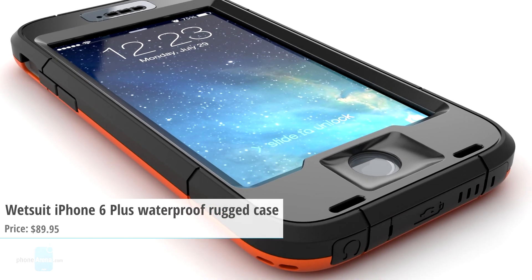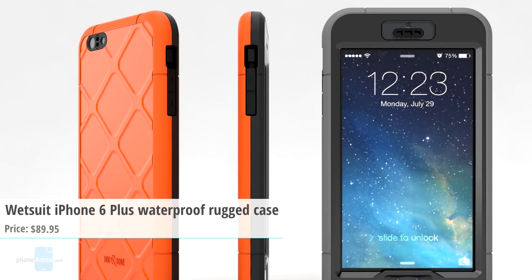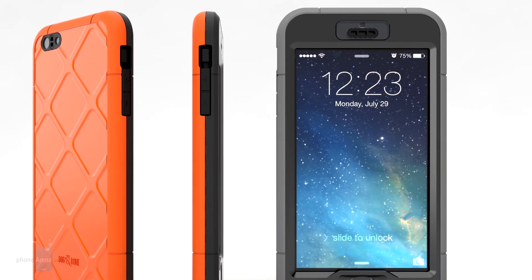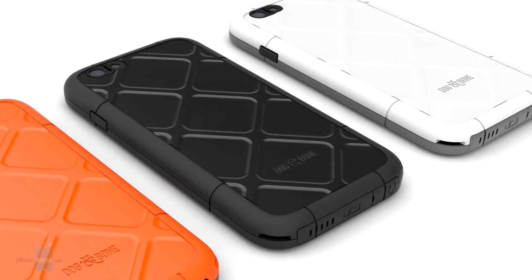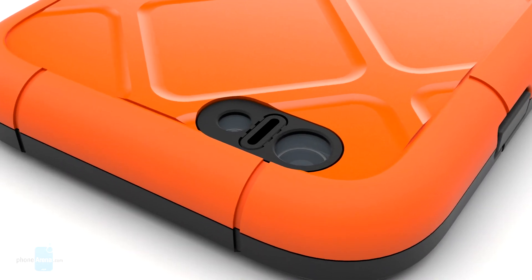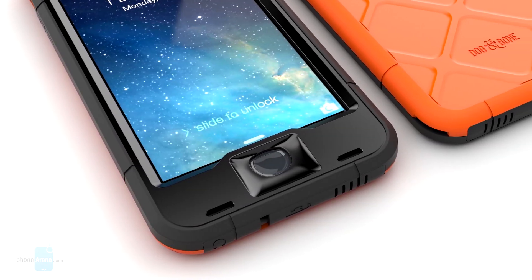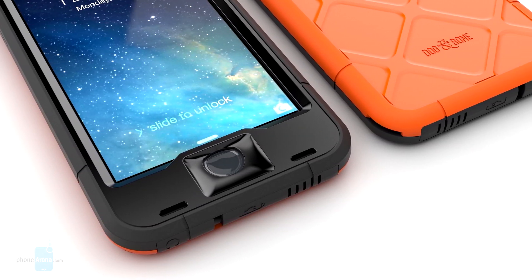Dressed in a tough and rugged Dog and Bone Wetsuit waterproof iPhone case, your phone can be fully submerged in water up to 2 meters for 30 minutes. Take your mobile phone to the pool, to the beach, or fishing, or simply take it with you to the bath. Individually pressure tested for 2 meters, this case lets you enjoy being in or around water with your iPhone all you want. The price is $90.